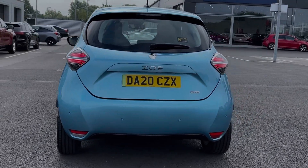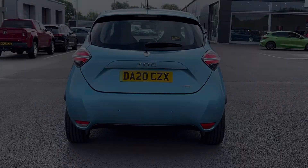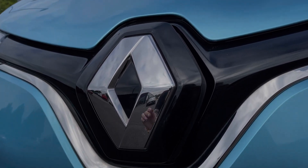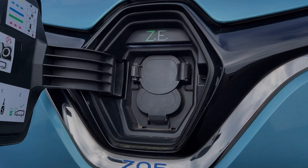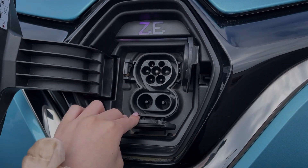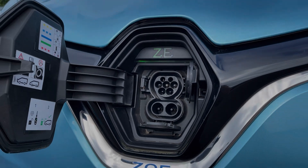The vehicle is finished in the fantastic Celadon blue metallic paintwork. In terms of charging, you will find the charging port at the front of the vehicle here. You will notice with the two charge ports it does support rapid charging, and with that 52kW battery you get a fantastic 239 mile range.